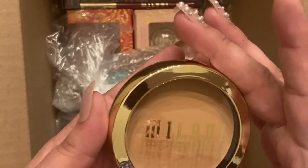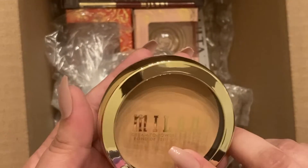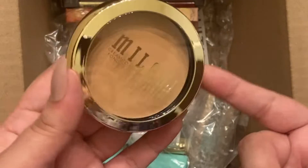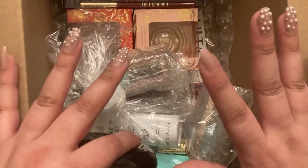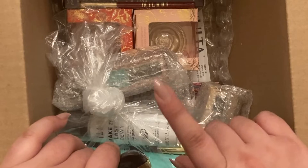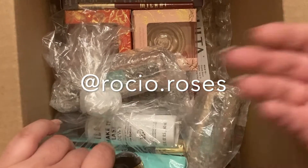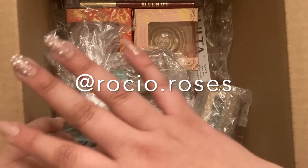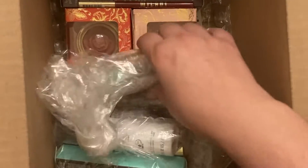Here is the Milani cream to powder foundation. I've had this before and like I said it's expired so I need to replace it. Some of these are also recommended — a lot of these are actually recommended by a TikToker. I'll put her name on screen because right now with all the lack of sleep I got, I'm completely forgetting.